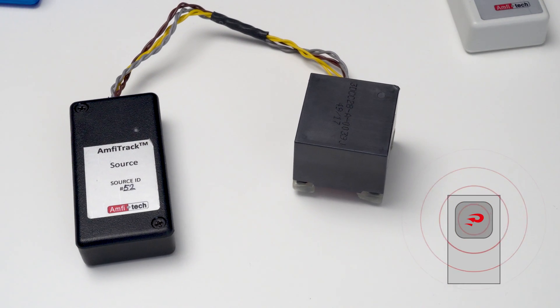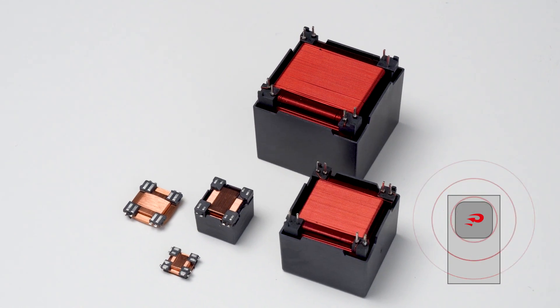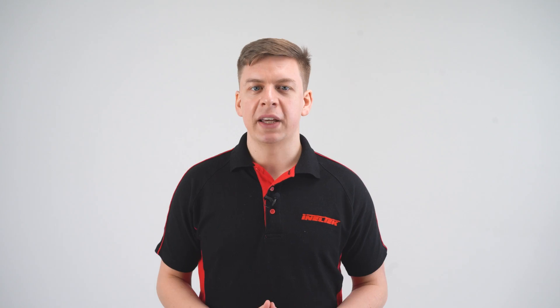Looking at the demo kit, we have an EMF source which emits the EMF field using one of Primo's 3D coils. This is then connected to the EMF source driver, which communicates with the sensors and USB RF hub using a 2.4GHz proprietary RF link. We then have three wireless EMF sensors, which again contain Primo antennas, and these pick up the electromagnetic field and calculate the position and orientation from the EMF source, then communicate this back to the source driver and RF hub using that 2.4GHz link.